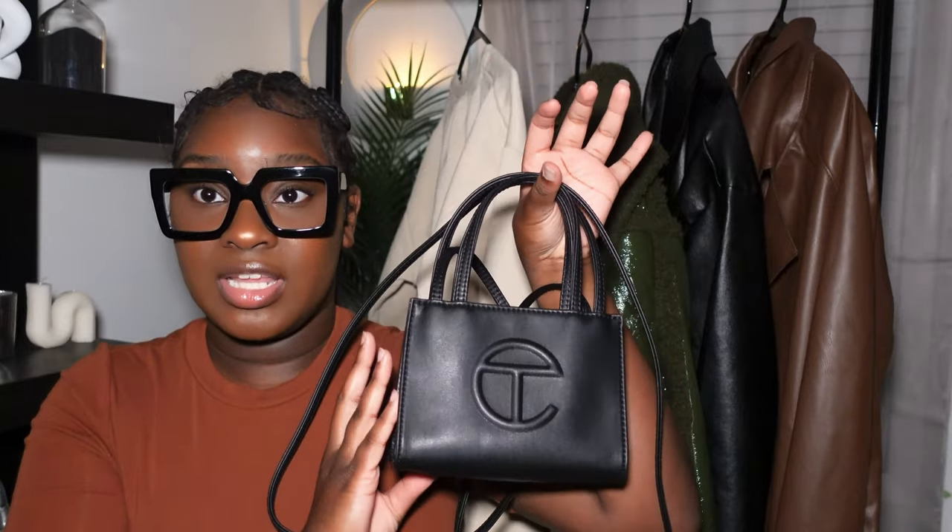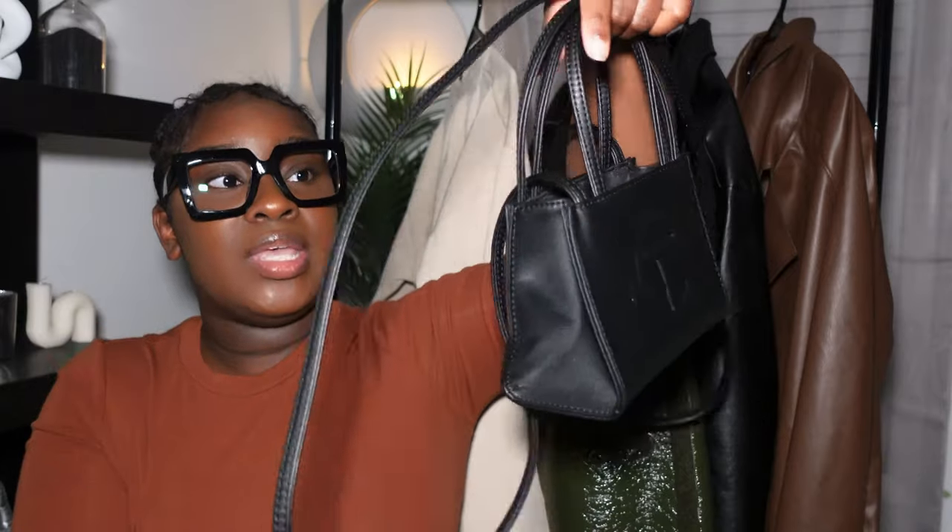Moving on to affordable purses — I only have two to show you. The first is the trendier option: a black Telfar. I also have the dark green one. I got it in a small because I like something more classy, elegant, and dainty. I love big ones but I'm just not a big purse girl — the biggest I go is this. The biggest purse I own is a Marc Jacobs tote but I use that as a carry-on. I love how this scrunches up, though I don't like that you can't take the long straps off.